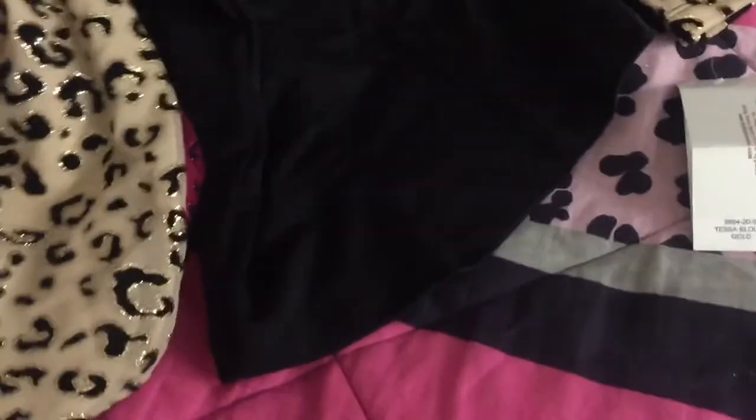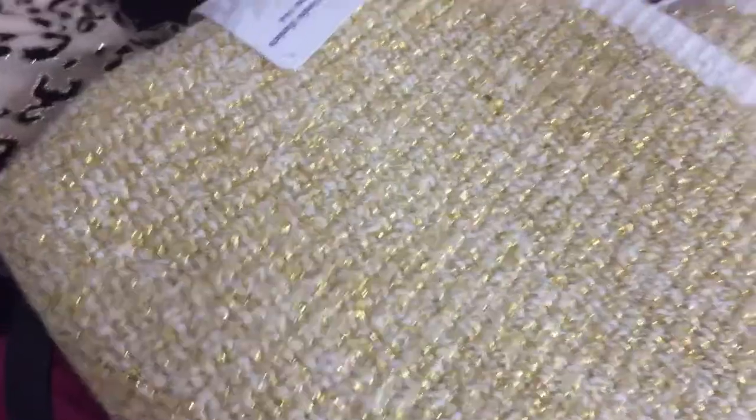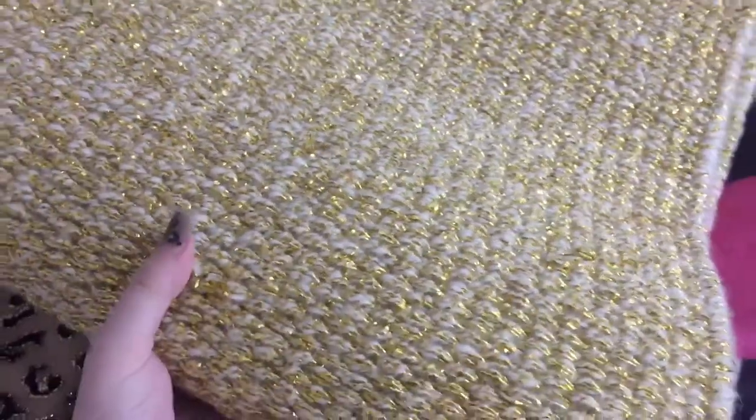And then I got a saddle blanket to match the gold one. It's like my black speckly blanket I use for horse shows. It's Mayatex brand and it's very glittery — very nice quality.